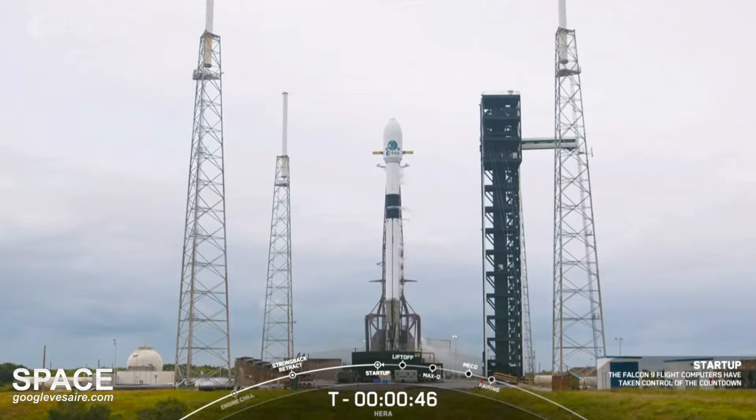All systems are go, let's listen in to terminal count. LD, go for launch. As Falcon 9 transports the European Space Agency's Hera spacecraft into space.